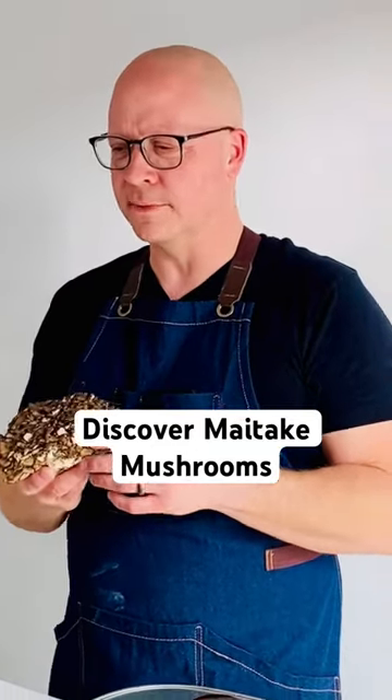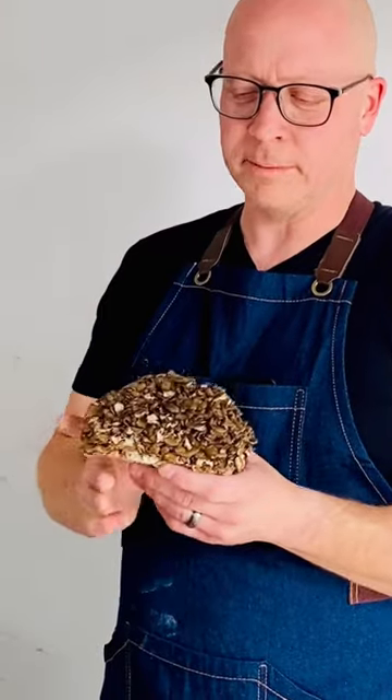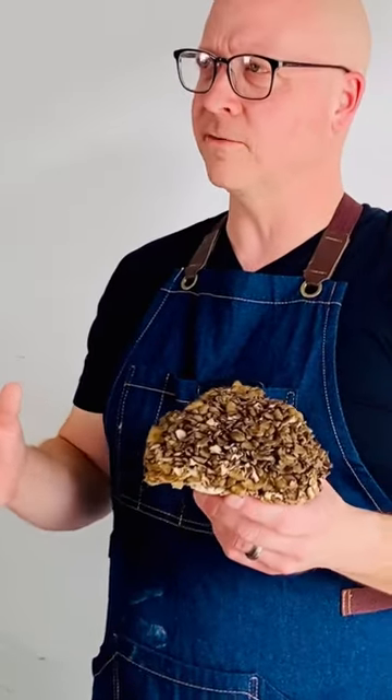These are called maitake mushrooms and we sell these here. We get them in once a week from a company, Shogun Maitake, just outside of London, Ontario.